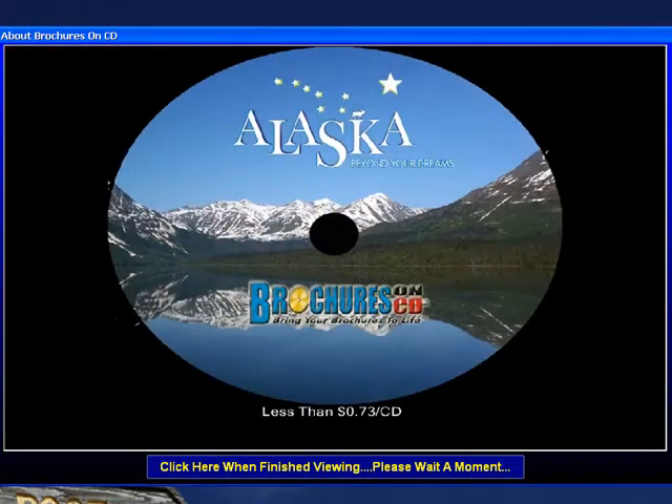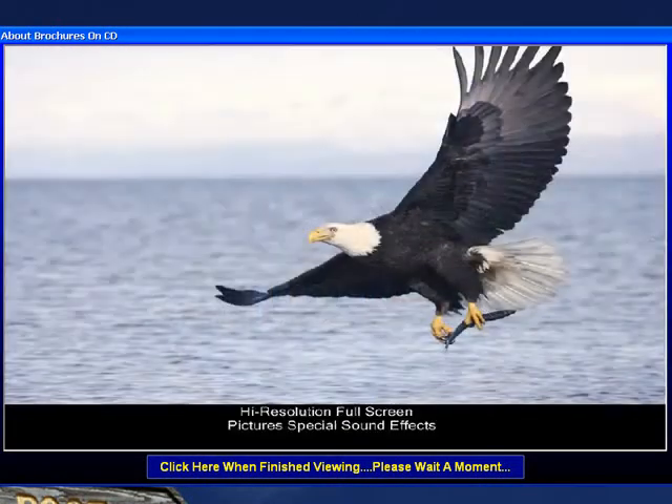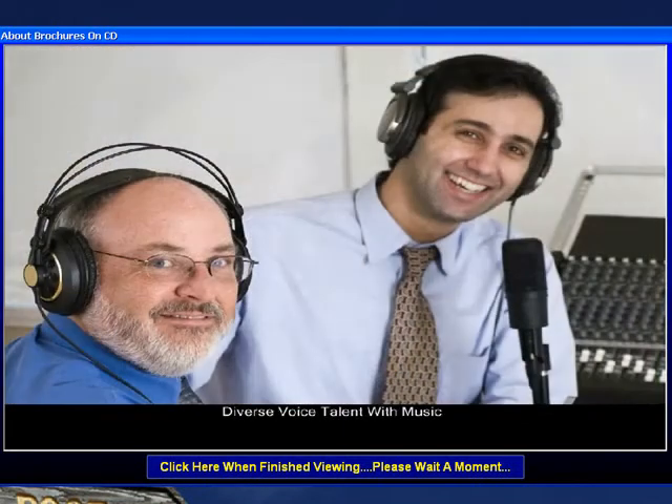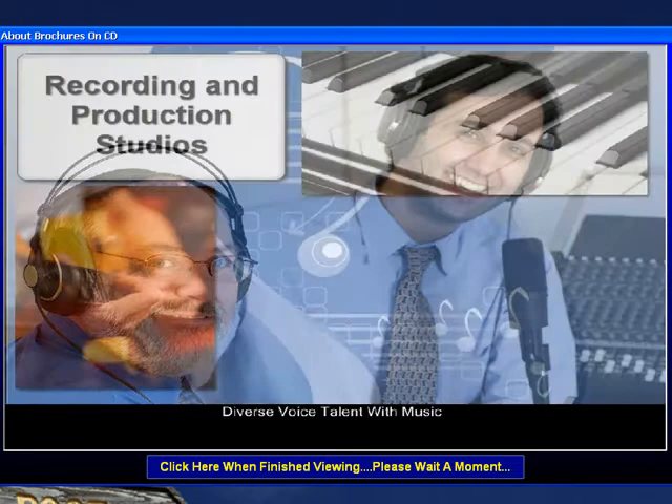Thank you for taking the time to watch a sample of our new brochures on CD product. We hope you enjoyed the gorgeous high-resolution photographs, special sound effects, the narrator's voice, and our own customized music just for this product.